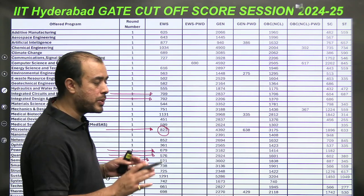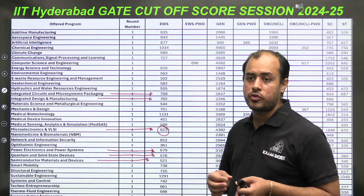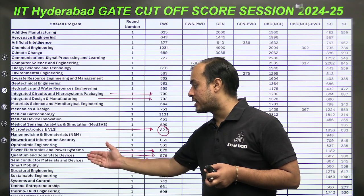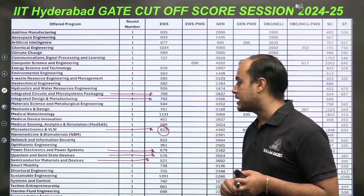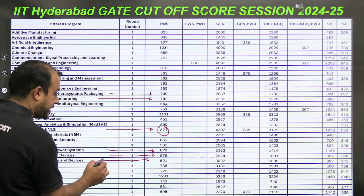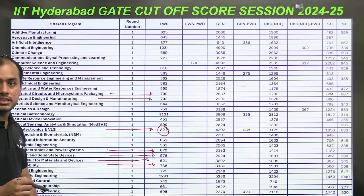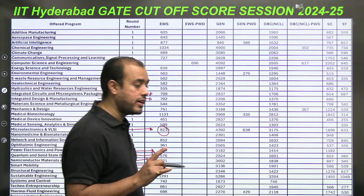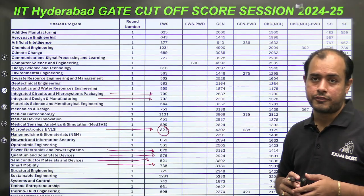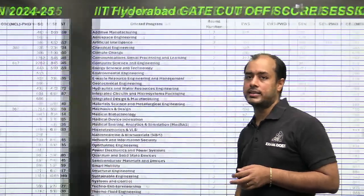Solid State Devices and Quantum are allied branches of VLSI — similar to VLSI — and will also allow you to sit in VLSI companies like semiconductor manufacturing firms. Smart Mobility (Electric Vehicle) requires a high GATE score of 738. Electric Vehicle is a very good branch with excellent future prospects, hence the high score requirement.